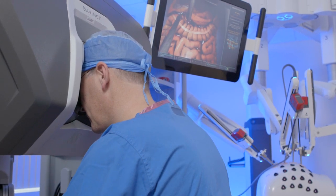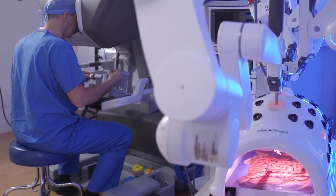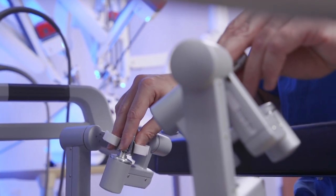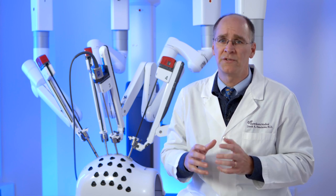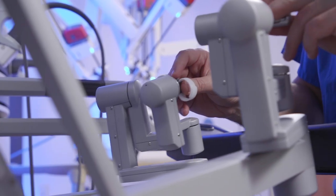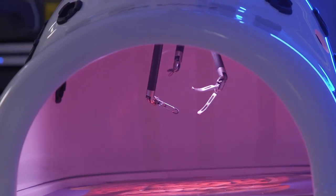Those very small incisions being moved to the front of the abdomen also completely change how you feel after surgery. Every deep breath is no longer hurting your ribs. Now you're able to take those deep breaths, get your lungs expanded, and get back to yourself faster. It's a huge advantage to see that change in the location of the incisions that we can use with the da Vinci XI robotic surgery approach.